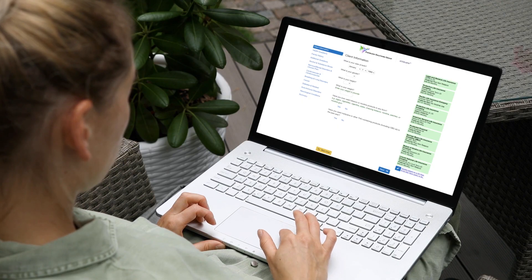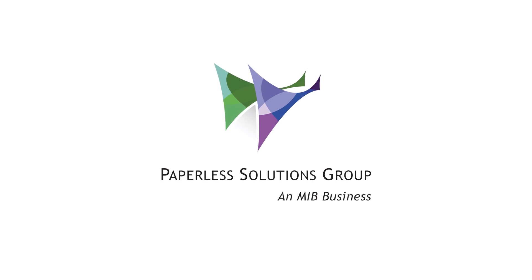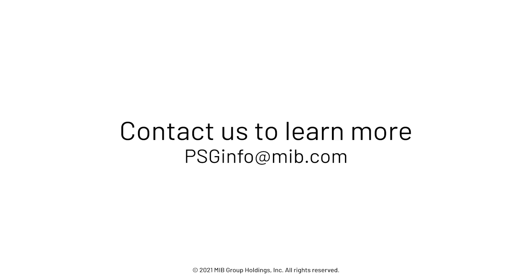Let Evaluate help ensure your applications have the best chance of turning into placed policies. Evaluate is offered through Paperless Solutions Group, part of MIB's Digital Solution Area. Contact us to learn more.